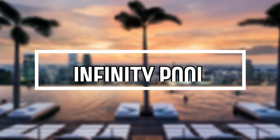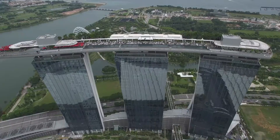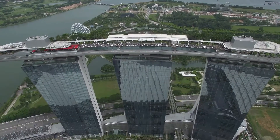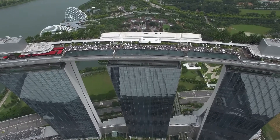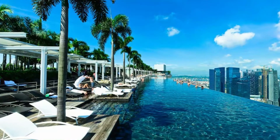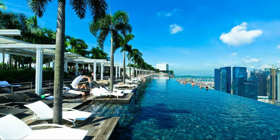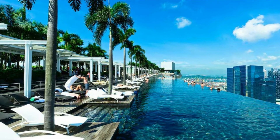Imagine yourself floating in the Marina Bay Sands rooftop infinity pool, gazing down on the glittering city skyline from 57 levels above. From swimming and stretching out to sunbathing on the luxurious poolside lounger, relaxing in the shade of a palm tree, or sipping on champagne while experiencing the remarkable sunset amidst the clouds.